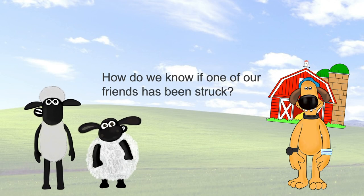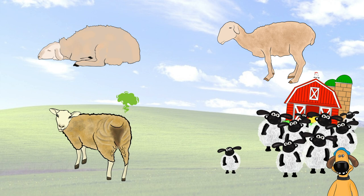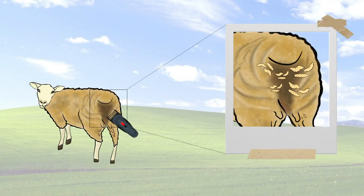How do we know if one of our friends has been struck? General clinical signs include depression, anorexia, a putrid smell and isolation. We can definitively diagnose fly strike by identifying burrowing maggots into the skin during husbandry procedures such as shearing and crutching.